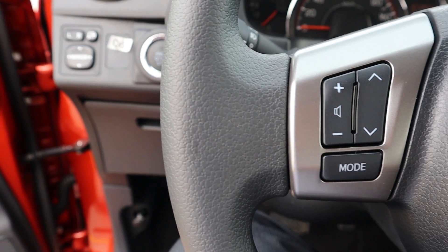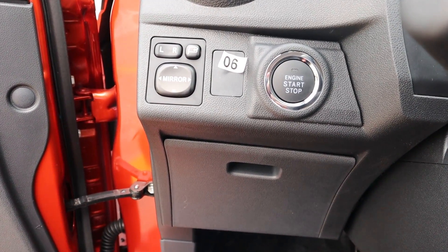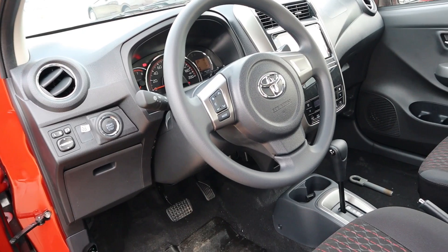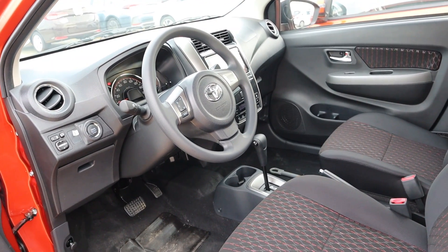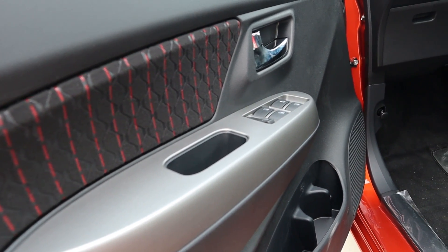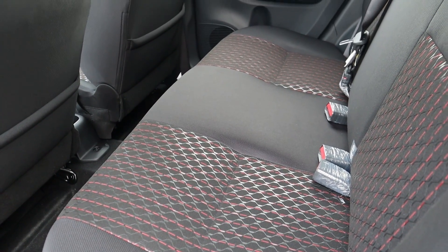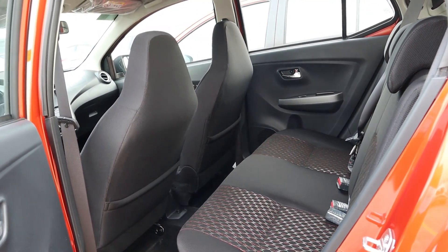The Wigo is now equipped with a push start button, which is located on the left side of the steering wheel. Although unorthodox, I believe this can be a useful safety feature as children will have less chance of pressing it and car thieves may have a split second of confusion before starting the car. The Wigo G is equipped with automatic power windows and power adjustable side mirrors. The seat material is still fabric; however, it has a new stitch pattern that matches both the side panels and the rear seats.